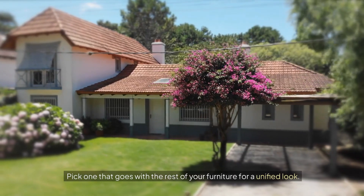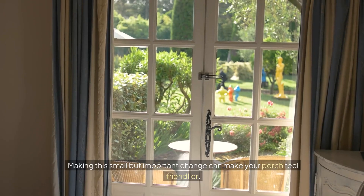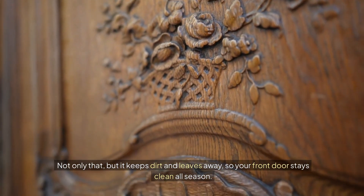Pick one that goes with the rest of your furniture for a unified look. Making this small but important change can make your porch feel friendlier. Not only that, but it keeps dirt and leaves away, so your front door stays clean all season.